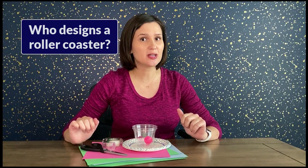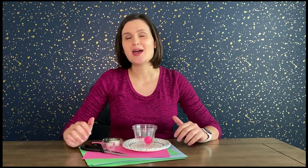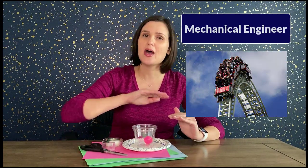Trivia question 3: who is involved in designing a roller coaster — is it a mechanical engineer, a civil engineer, or a project engineer? It actually takes all three types of engineers. The civil engineer focuses on the overall structure, looking at soil and weather factors to ensure safety. The mechanical engineer focuses on the vehicle design, braking system, and the lifting mechanism to get you up that first hill. The project engineer is in charge of the big picture — making sure the project stays on time and on budget.